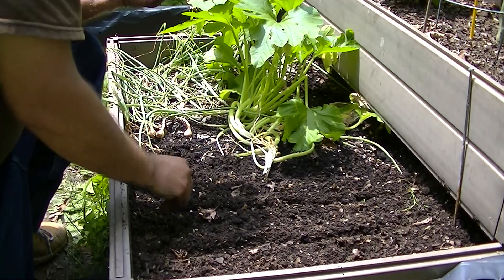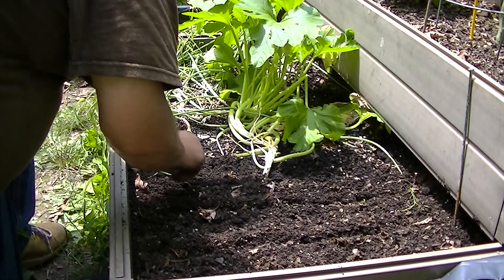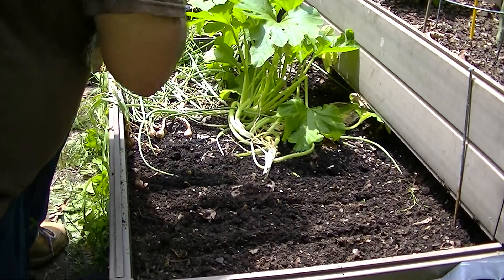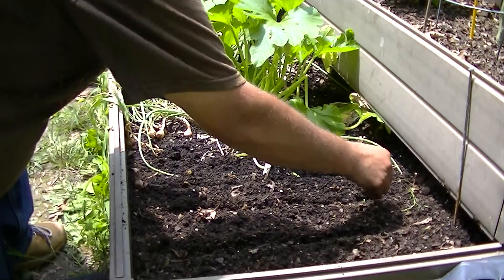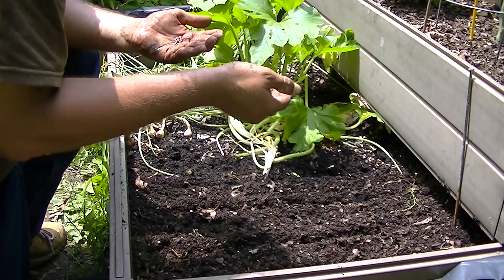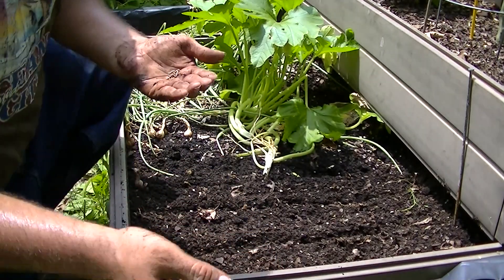These seeds are about a year old or so — I'm hoping that they hit okay. And there's a little hornworm there — got to look out for those.